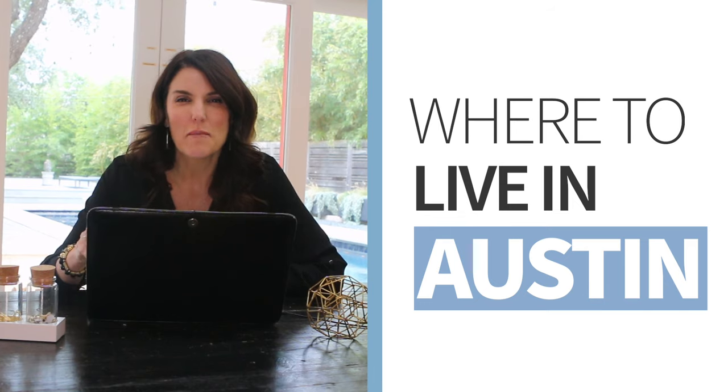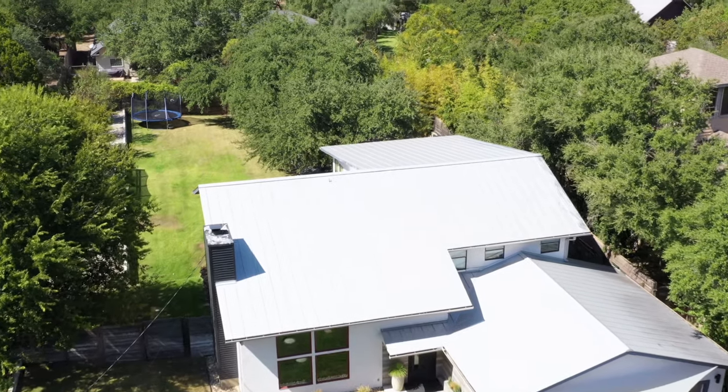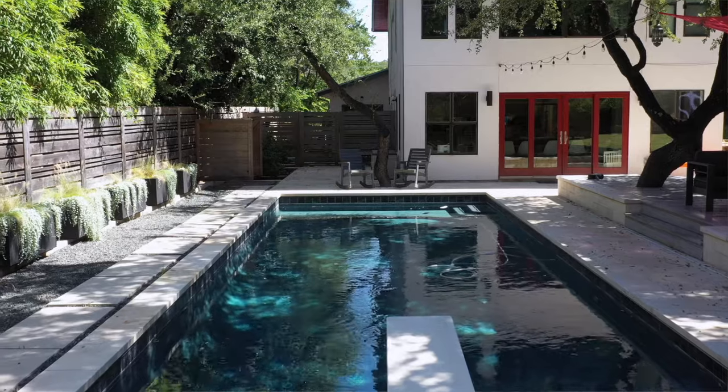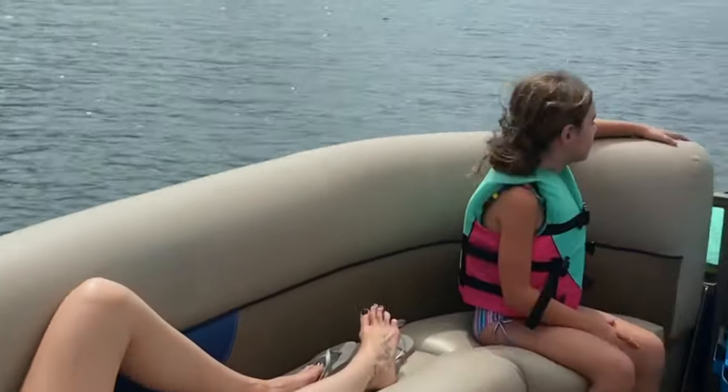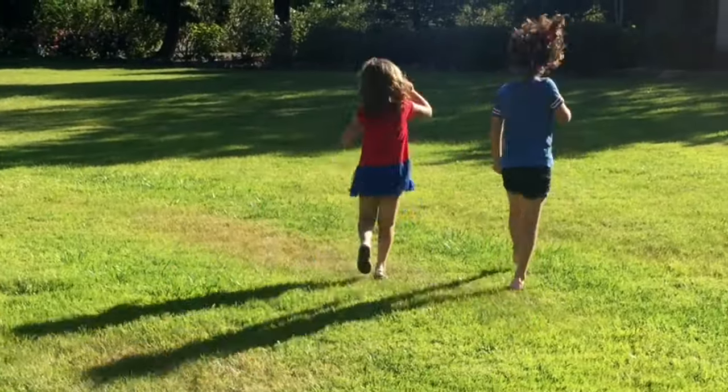I've kind of narrowed it down. We moved here five years ago. We sold our million dollar townhouse in LA and paid $585,000 for our house here in Austin on half an acre with a pool, five bedrooms, 3,800 square feet. Life is just easier here, especially with a family.